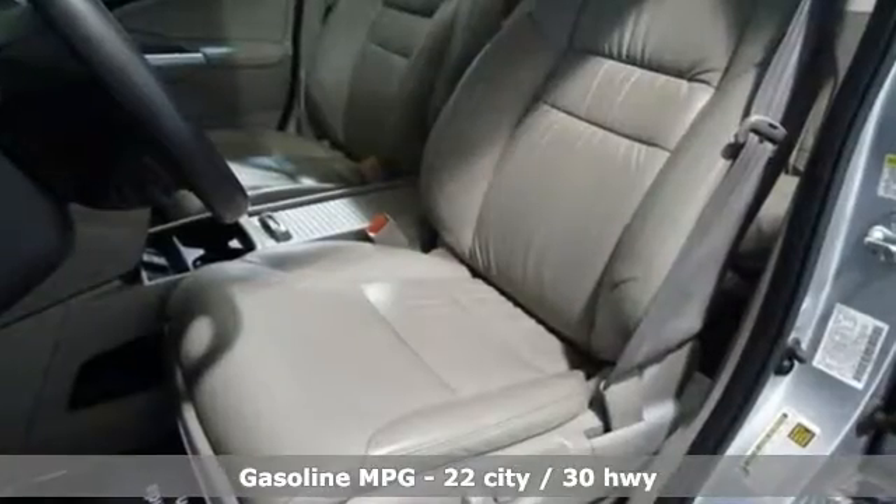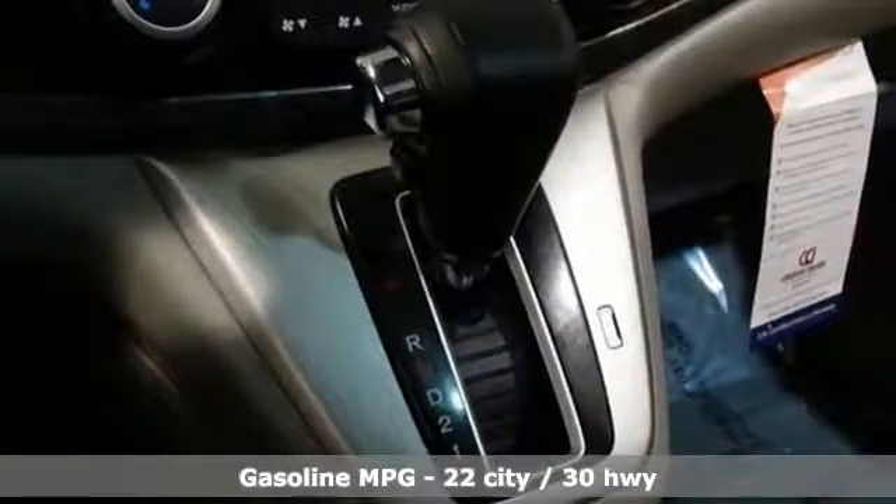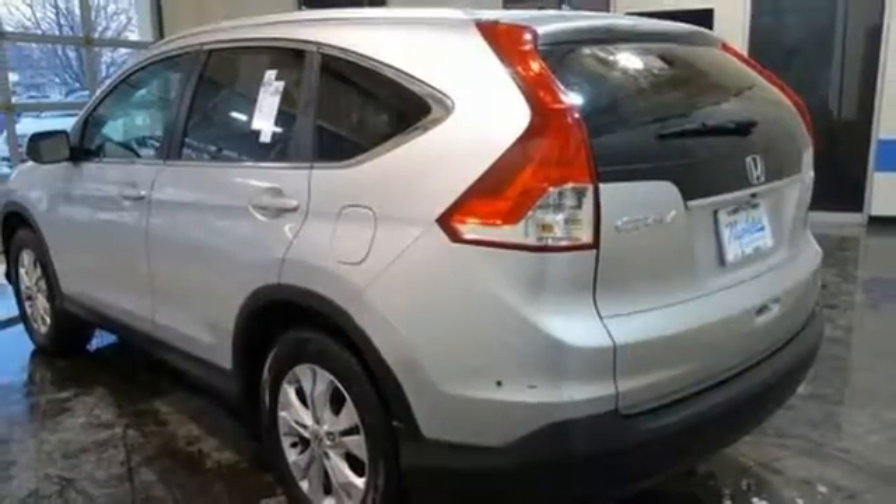External memory control, power heated mirrors, front heated leather bucket seats, wireless phone connectivity, dual zone climate control.